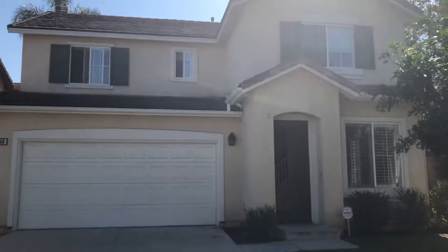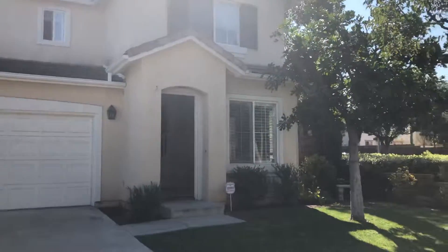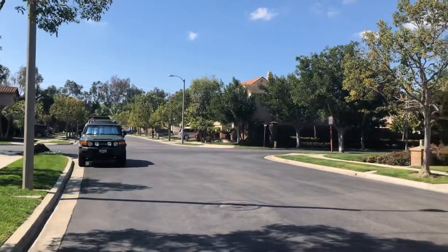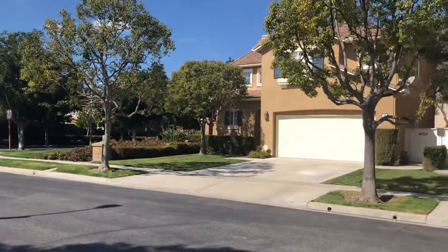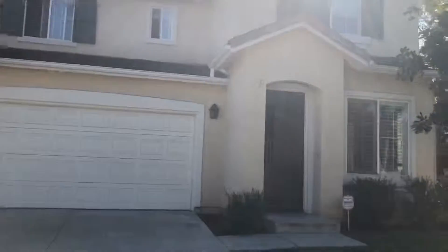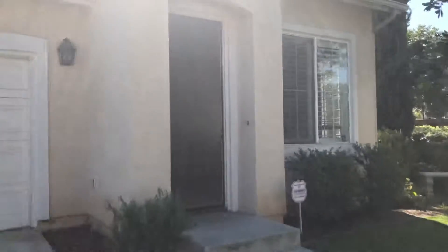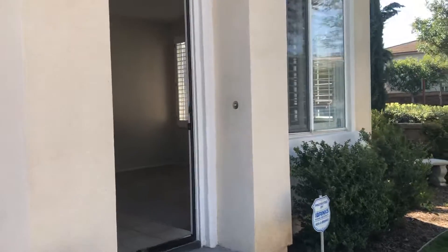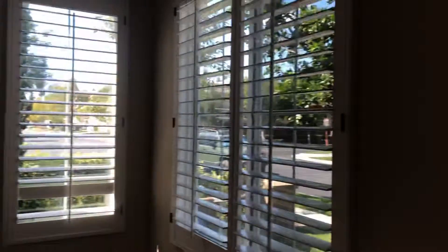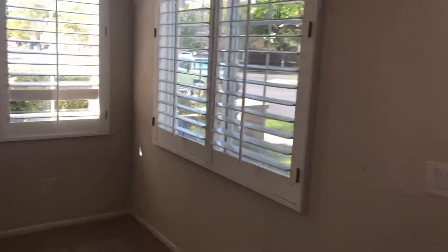Welcome to 40 Pembroke in Irvine, California. This property is for lease — tenants just moved out. This is a nice quiet gated community, a wonderful area. Let's go take a look inside. This is a three-bedroom, two-and-a-half bath with a very large open floor plan. This is the formal area, which has plantation shutters.